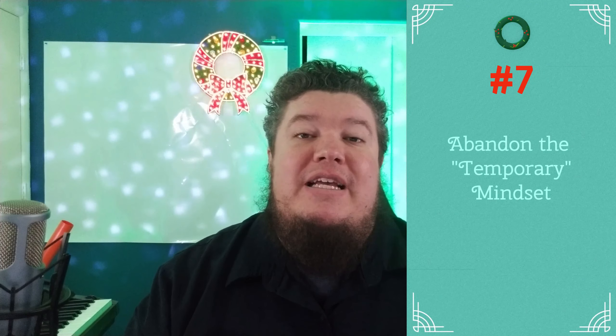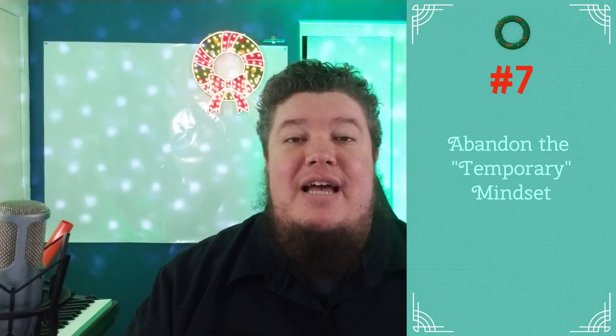Number seven, and the biggest one for me: abandon the temporary mindset. When this started in the spring of 2020, we were told in our school district it's a two-week stay-at-home. So every teacher prepared for two weeks. After two weeks it didn't end, and as we all know, it went for the rest of the school year. If teachers had the opportunity to prepare for the rest of the school year, I guarantee it would have gone a lot differently.